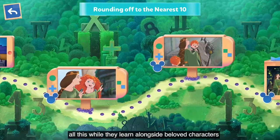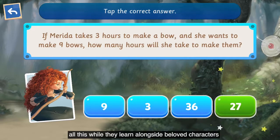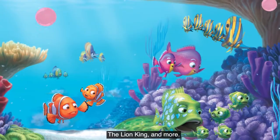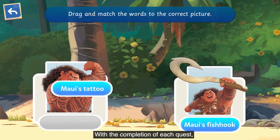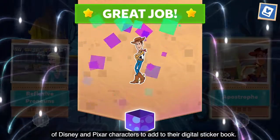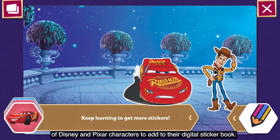All this while they learn alongside beloved characters from Frozen, Cars, The Lion King, and more. With the completion of each quest, young learners earn rewards and stickers of Disney and Pixar characters to add to their digital sticker book.